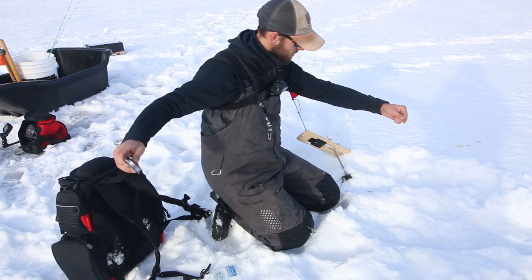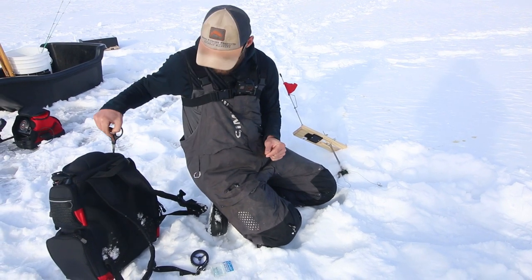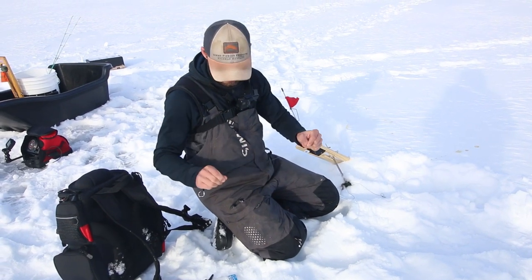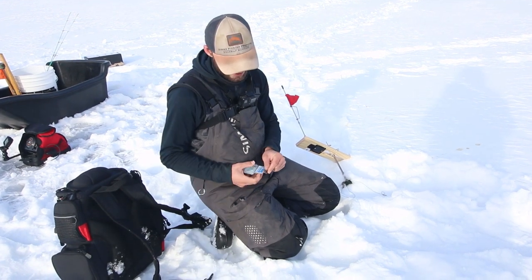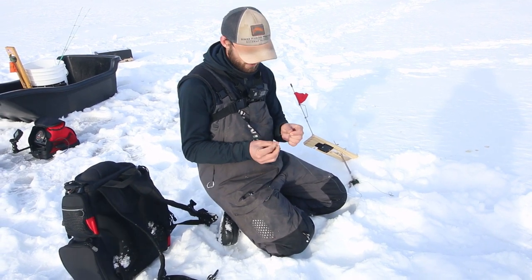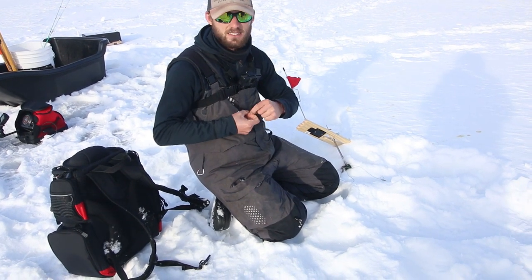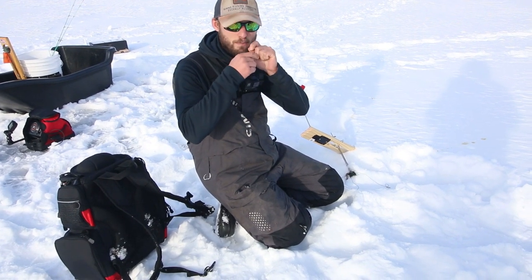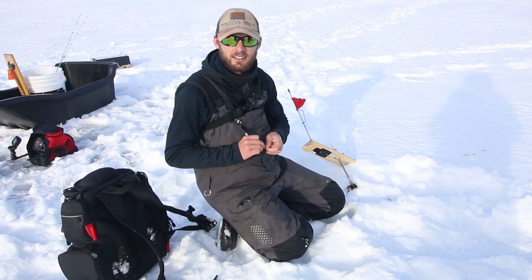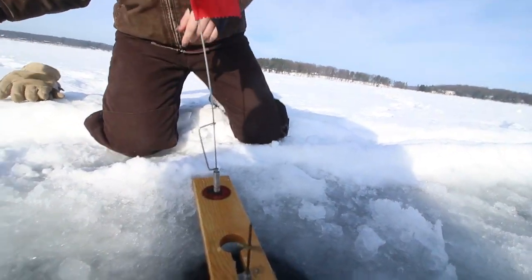For the rigs we're running, I pretty much always run the same setup when fishing gin clear water. I like 10 or 12 pound fluorocarbon — this is the Berkley Vanish, I've been using it for a long time in super clear water. You're not going to break 10 pound test on a walleye. As for hooks on tip-ups, I always like running treble hooks. I'm running number eight on some of the bigger suckers and number ten Gamakatsu hook — easily the best hook in the game, super strong and sticky.